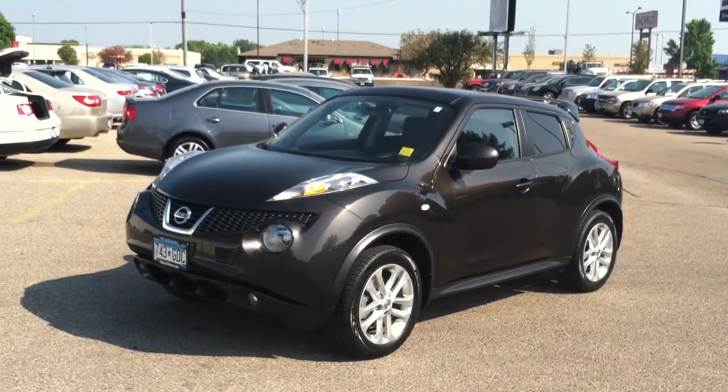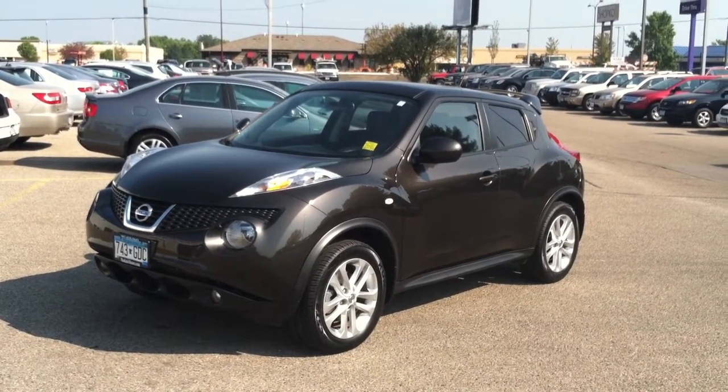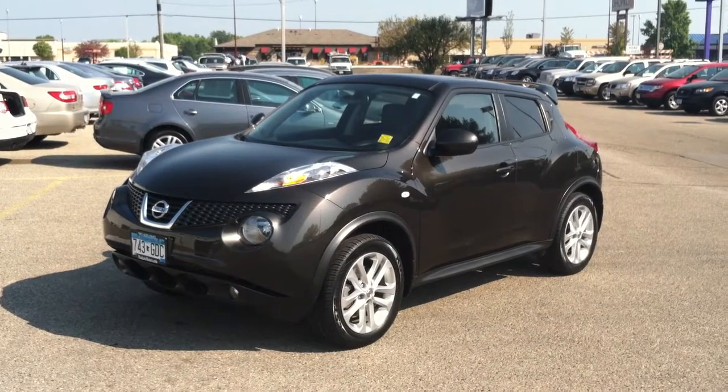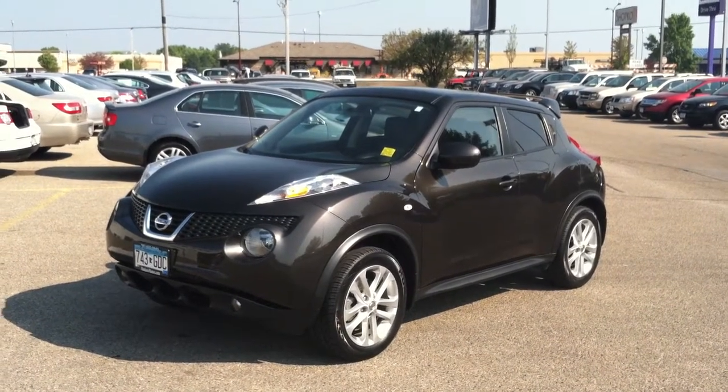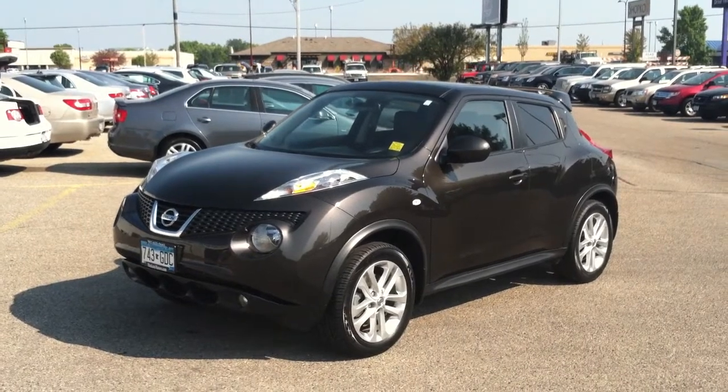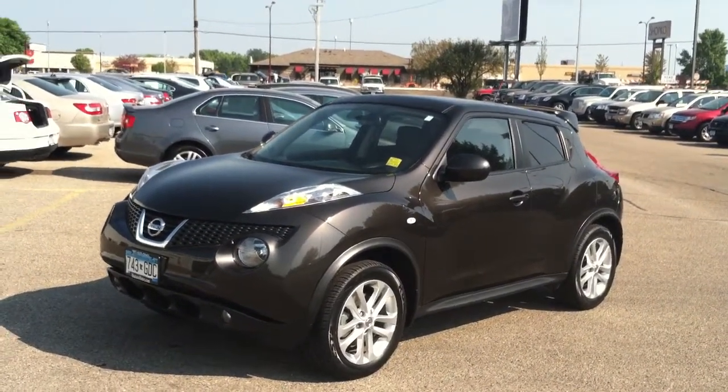You notice the alloy wheels, the fog lamps low in the front end. Very distinct styling in the Juke. This is kind of the world's first Sport Cross. It's an all-wheel drive, four-cylinder turbo model rated at 30 miles to the gallon on the highway, so a good fuel economy. A ton of fun to drive.